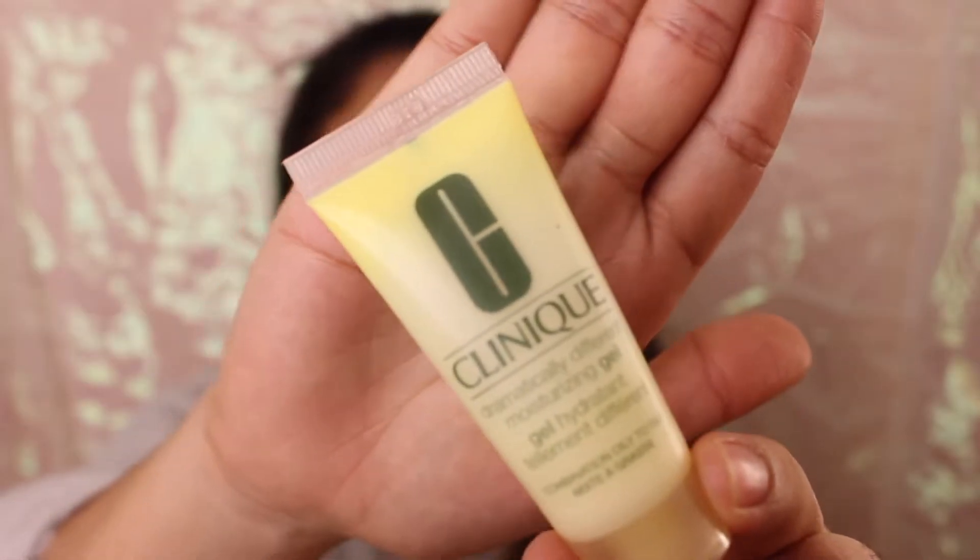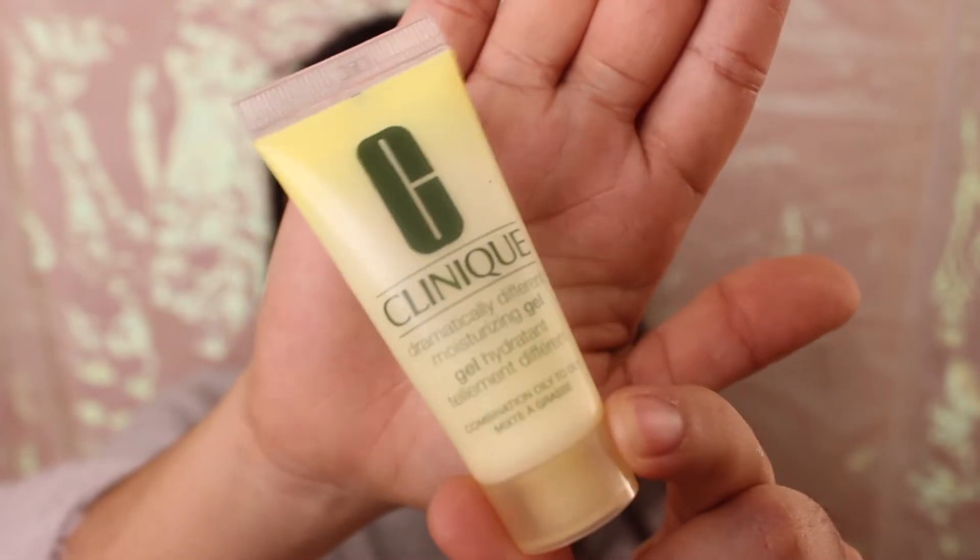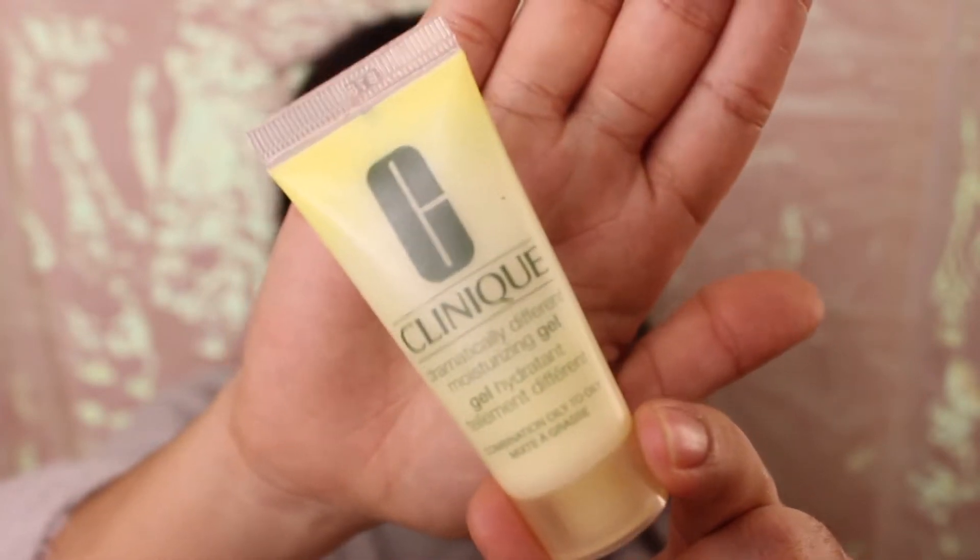We're going to start with this Clinique moisturizer. It says it's a gel moisturizing cream. It's really nice on the skin, especially if you have dry skin — this will help your skin look so much better when you apply makeup. I just apply it five minutes before foundation so my skin absorbs everything, because this weather really dries you out.